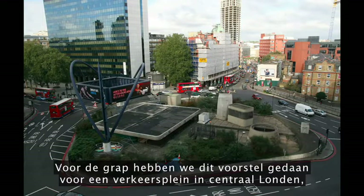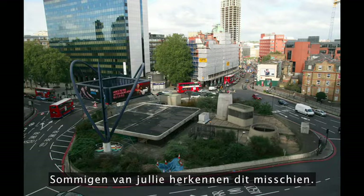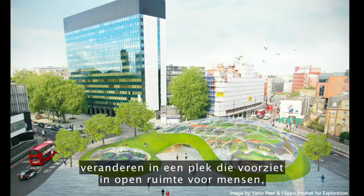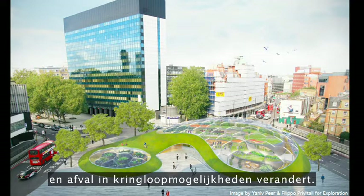And just for fun, we've proposed this for a roundabout in central London, which at the moment is a complete eyesore. Some of you may recognize it. And with just a little bit of re-planning, we could transform a space dominated by traffic into one that provides open space for people, reconnects people with food, and transforms waste into closed-loop opportunities.